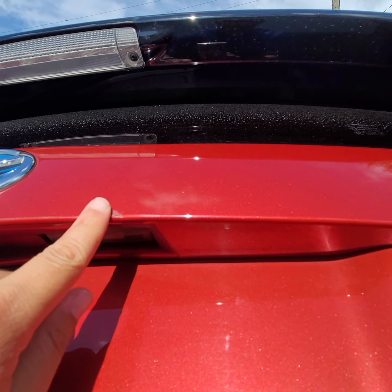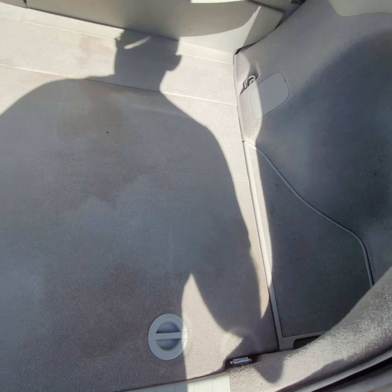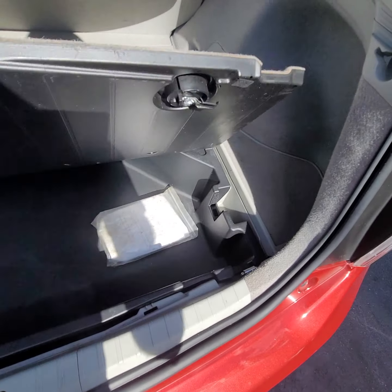Some scratches here near the backup camera area. Let's see — headrests are here? Nope.